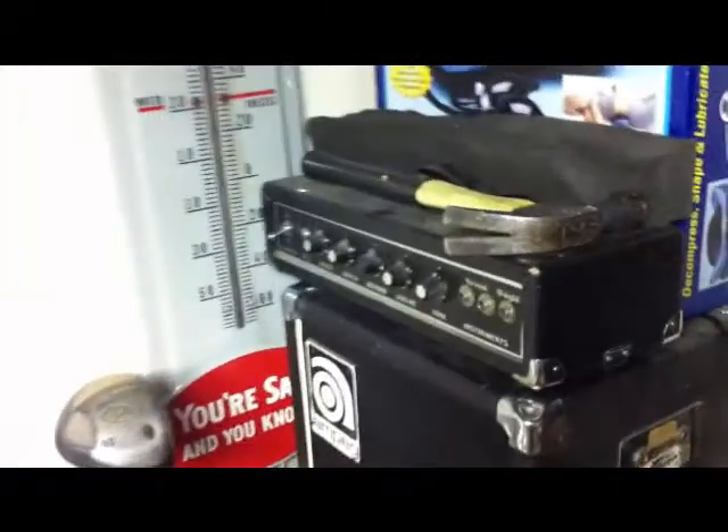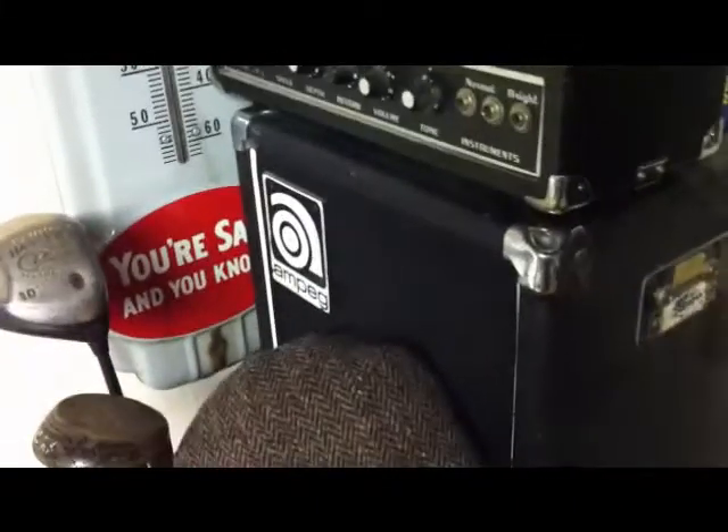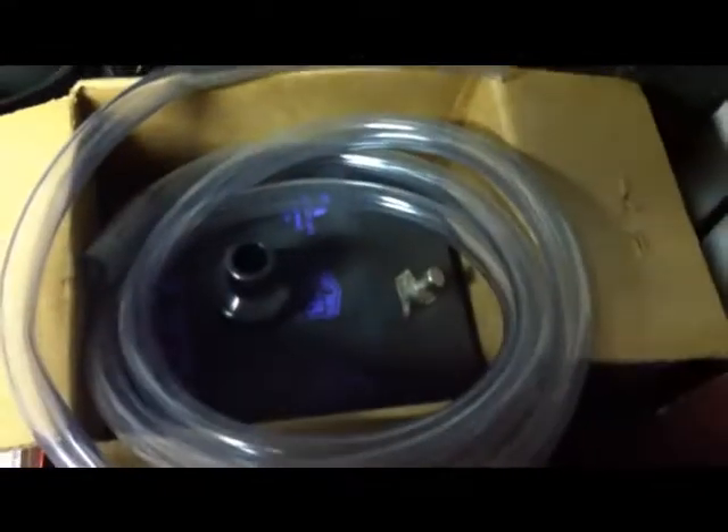Over here we've got some more stuff. We've got a hammer, a Kingston head, an Ampeg Tower, golf clubs, a duffer hat. And here's a cool thing besides this camera — it's a Heil Talkbox for all you musicians out there. Talkbox, Peter Frampton style. Or Joe Walsh, whichever you choose.